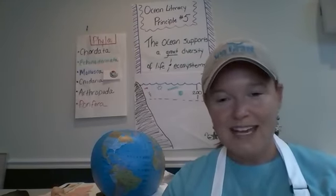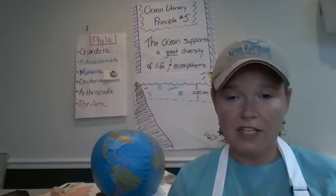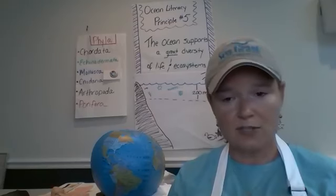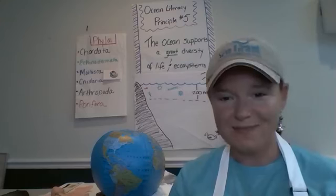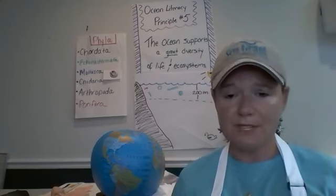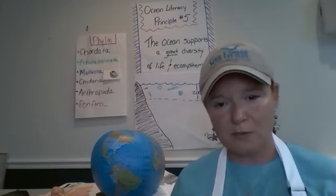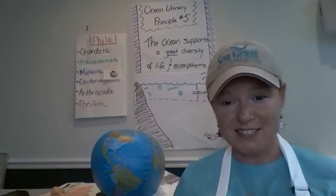If you need to leave early or come in a little late and want to see the whole session, you can find this session and any of our previous sessions on our Sea Grant Facebook page in the video section. All of the activities we're doing today are going to be posted on our Sea Grant website, and Kristen will be posting that link throughout today's session.